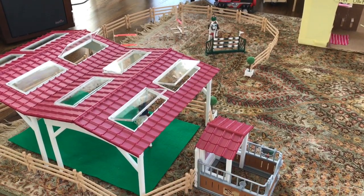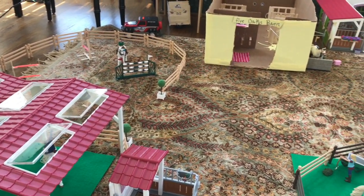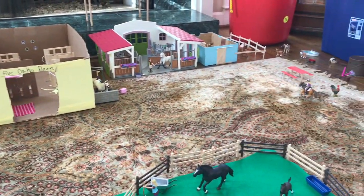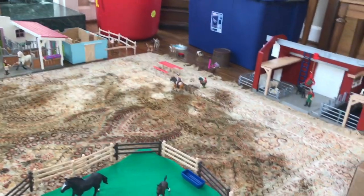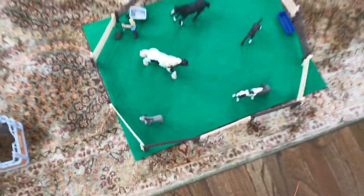Hey guys, welcome to my barn tour! This is my very first one so I'm really excited. I'm just going to give you an overview here so you can kind of see where everything is. I'm going to start with the pasture.